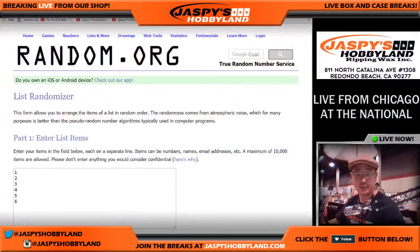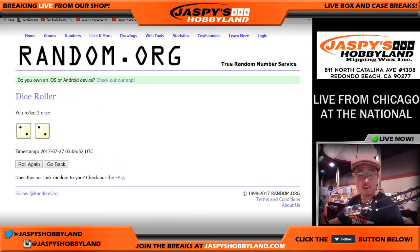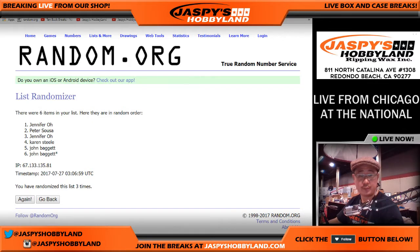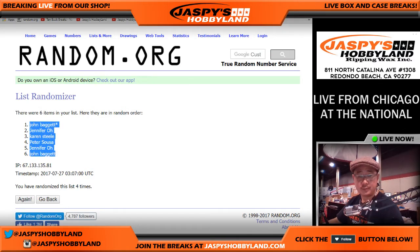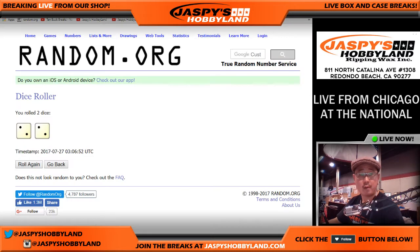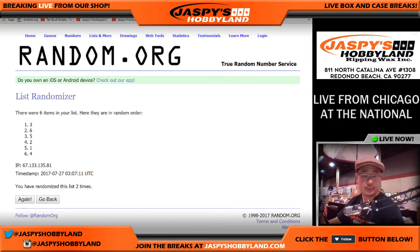Let's go back to this screen here. Let's randomize each list — two and two, four times. One, two, three, and four. We've got John top and bottom. And four times — one, two, three, and four. There we go, two and one, top and bottom.